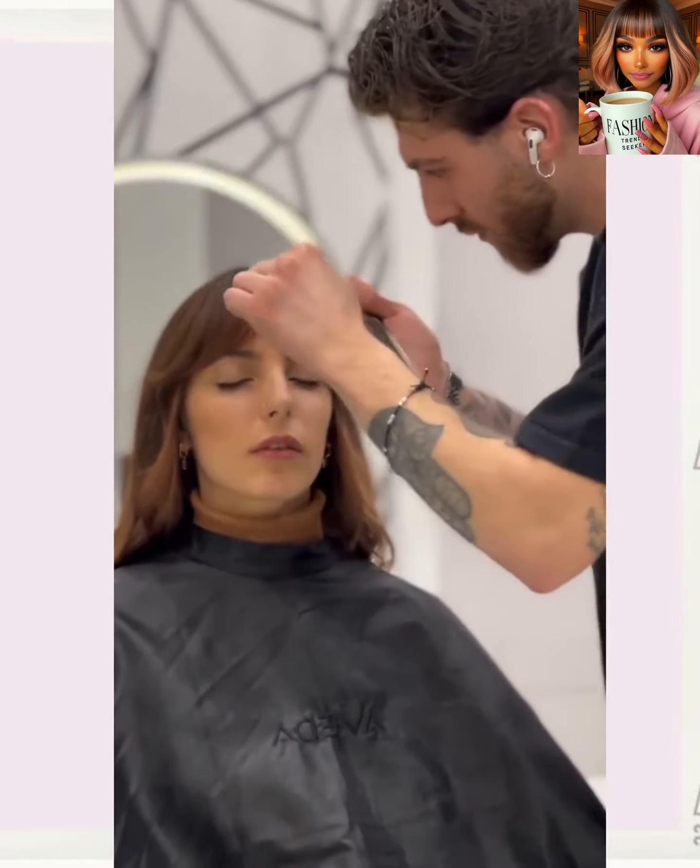Moving right along — whoa, I love this dramatic switch up! Beautiful reddish brown pixie with curls. Wow, absolutely breathtaking.